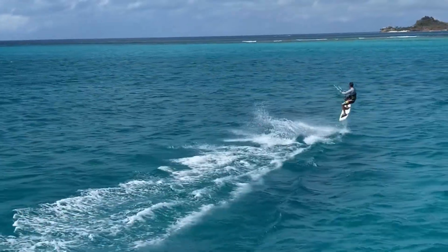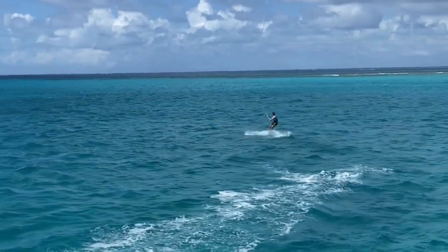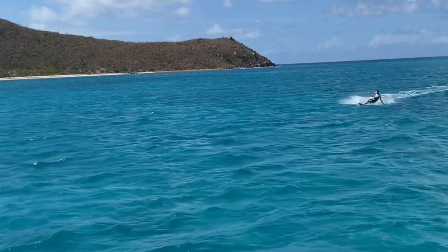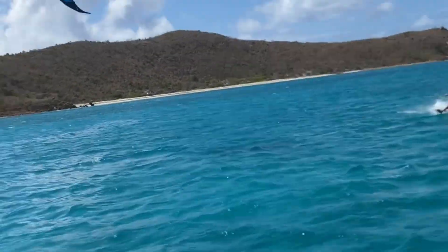If it's one thing we're going to do, it's enjoy the water. And I mean, just look at him go — I can't do that, so I watched from the boat.